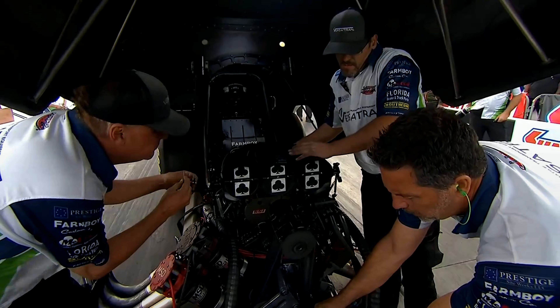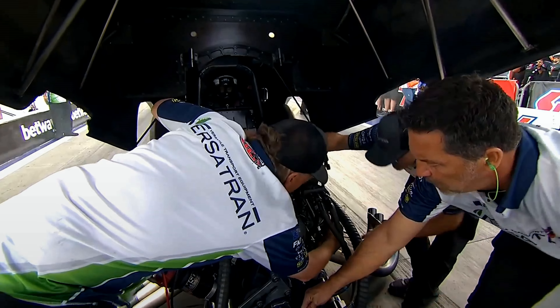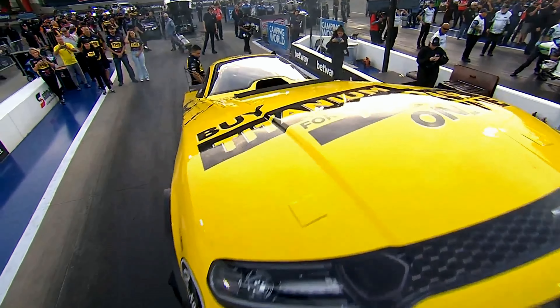Todd and the team are such a big supporter of NHRA drag racing — they love NHRA. They worked out this deal with Paul Lee, getting TMS on the car.